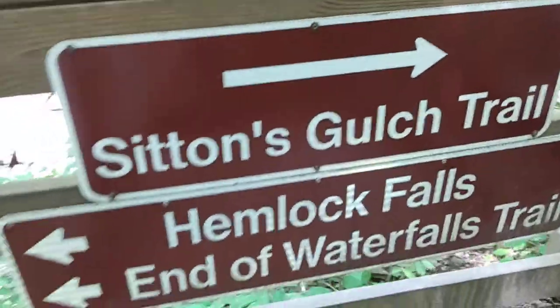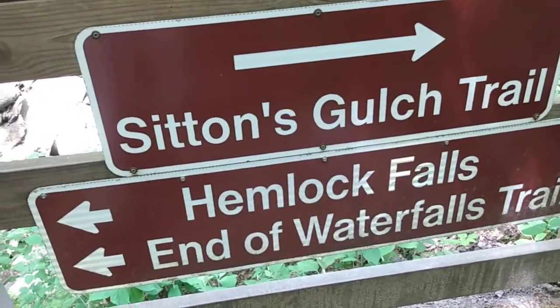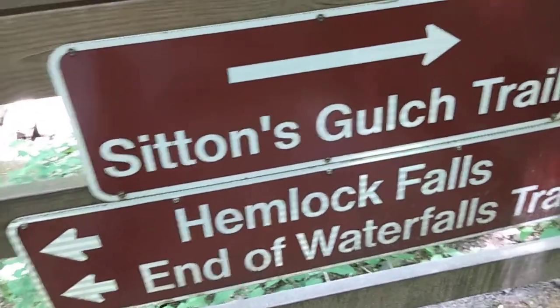Hey y'all, it's Uncle Dan here. I'm showing the sign — we're going to go to Sitting's Gulch Trail, and then we'll go back and do Hemlock Falls.